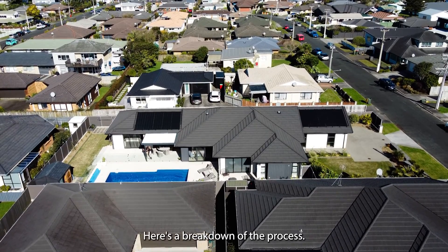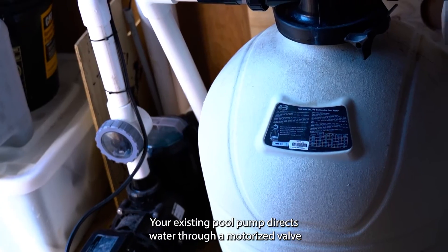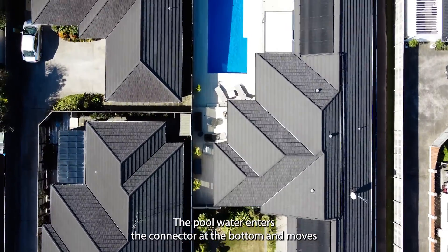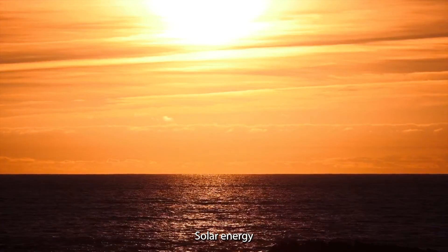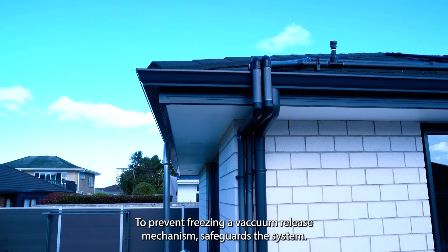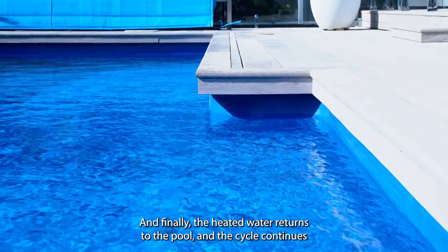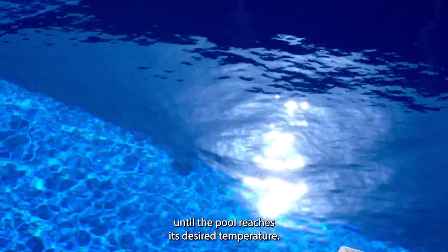Here's a breakdown of the process. Your existing pool pump directs water through a motorized valve to the solar collector. The pool water enters the collector at the bottom and moves upwards through individual tubes. Solar energy gently warms the water during its journey through the collector. To prevent freezing, a vacuum release mechanism safeguards the system. And finally, the heated water returns to the pool and the cycle continues until the pool reaches its desired temperature.